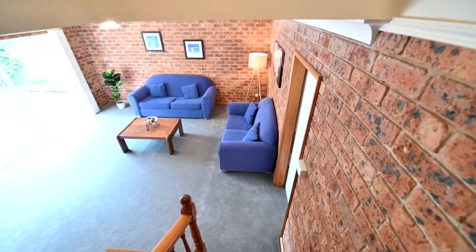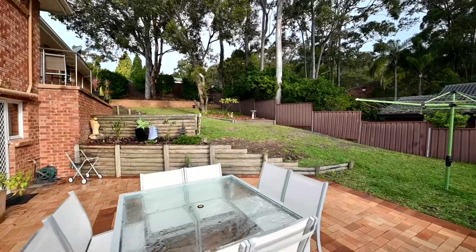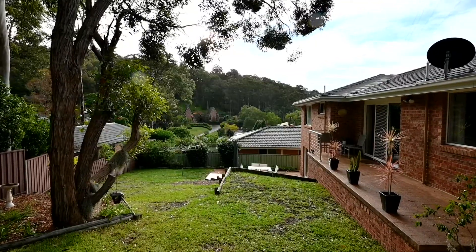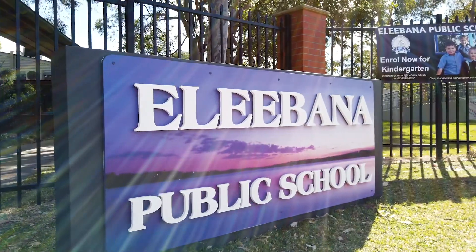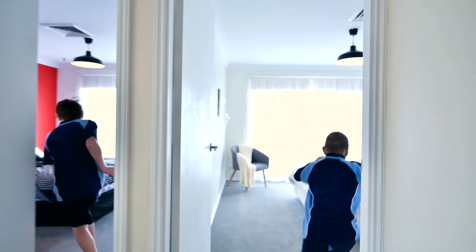The second living space downstairs has level access to the garage and patio. The yard has plenty of space for the trampoline and even a pool. Come and see me at 8 Woodley Street, Elibana, and let the kids choose whose room will be whose.